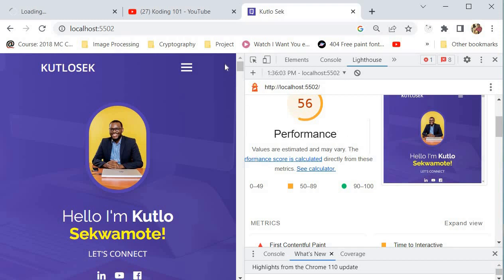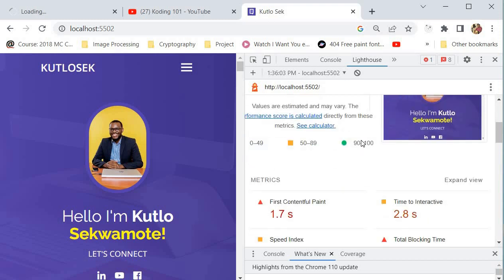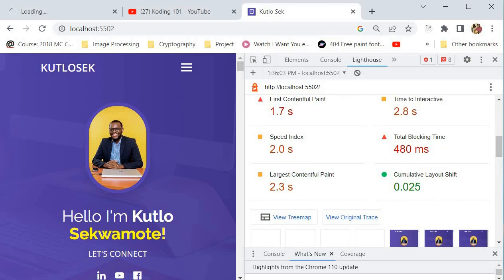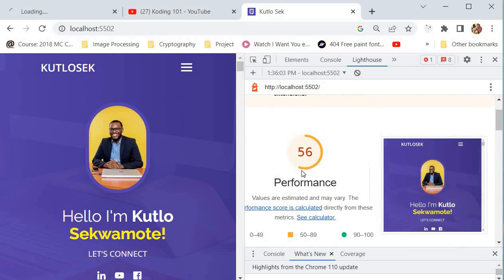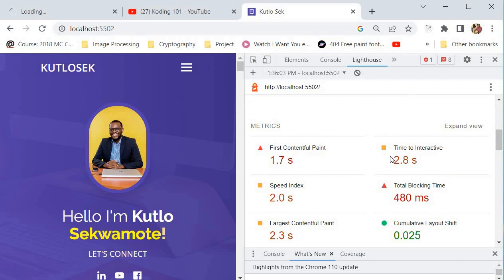There are a couple of metrics that Google Lighthouse actually uses in order to arrive at the score you're seeing. Let's go through a couple of these metrics. The first metric is the First Contentful Paint. First Contentful Paint is a performance metric that measures the time it takes for a web page's first content to be displayed on the screen.